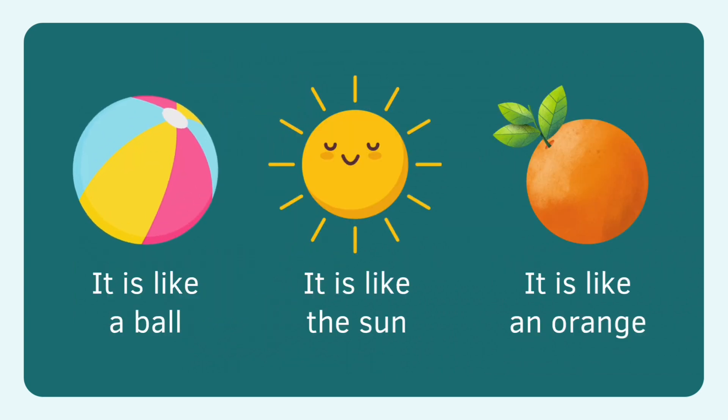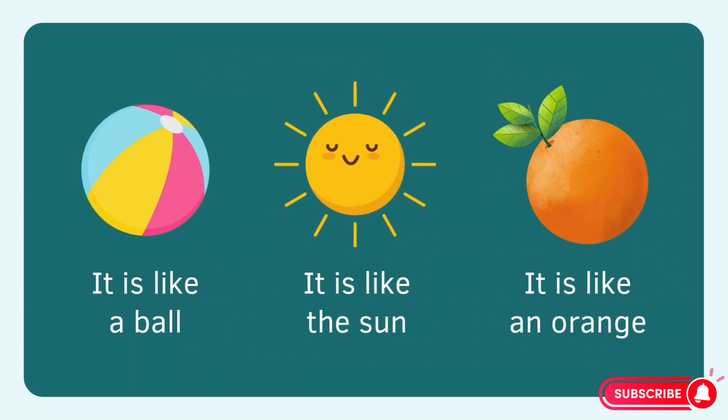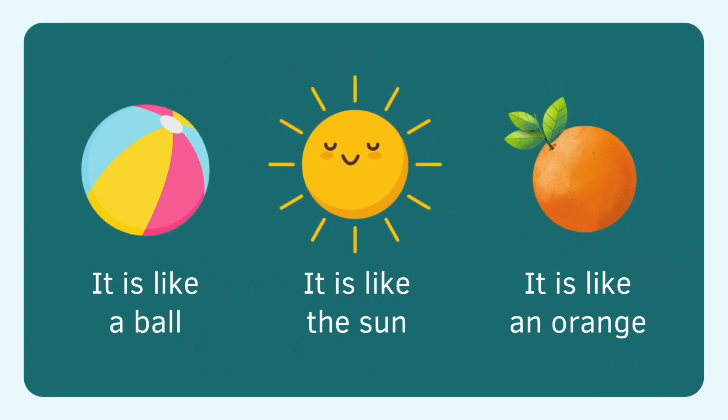I am circle. Round and round. Ball is circle. Sun, circle. Orange, circle. Orange is circle.